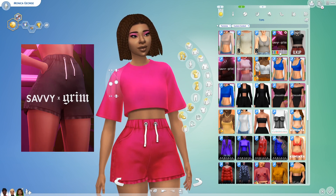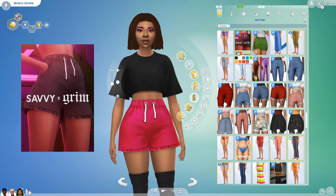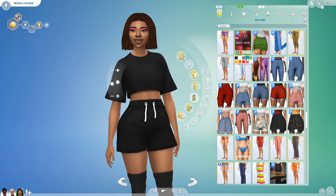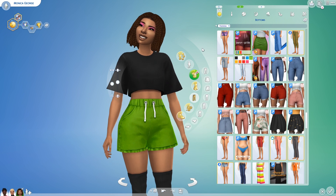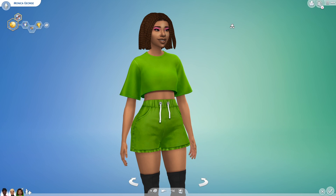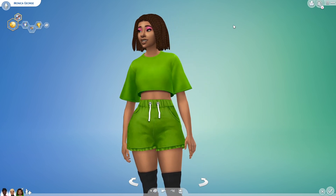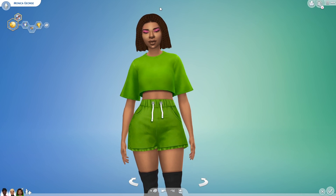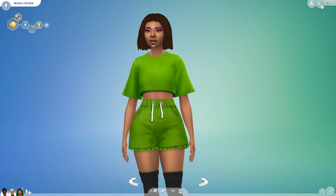Next up is a pair of sweat shorts. It comes in the same palette again, so you can match it along with everything else, which is a really awesome feature. I probably love it in the green most — I don't know why, it's just really fun. I love doing the colour coordination. I love my sims walking around town all matching their clothes.